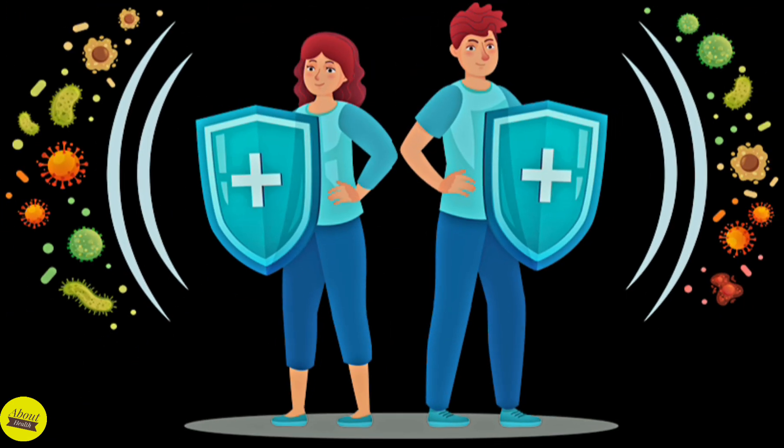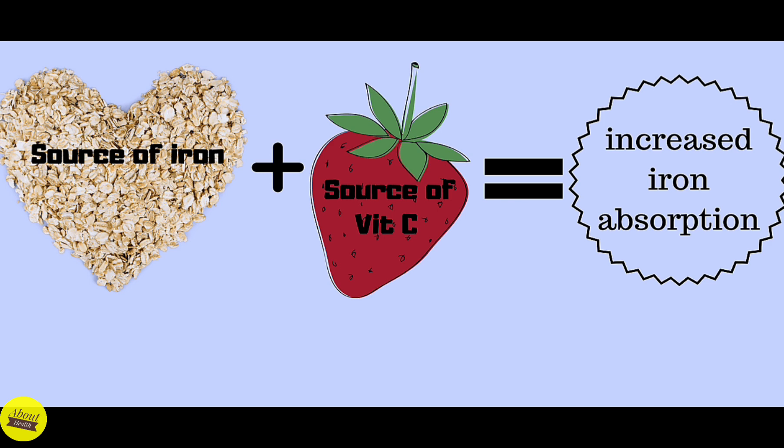Vitamin C is involved in the body's immune system by stimulating the activity of white blood cells. It also improves the absorption of non-heme iron, the type of iron found in plant foods such as leafy greens. Drinking a small glass of 100% fruit juice or including a vitamin C-rich food with meals can help boost iron absorption.